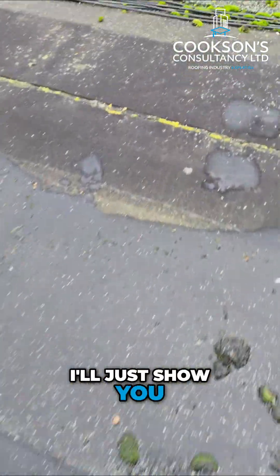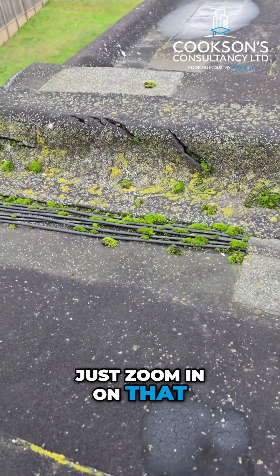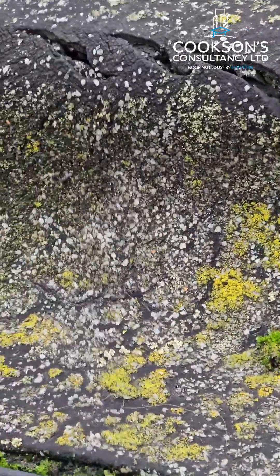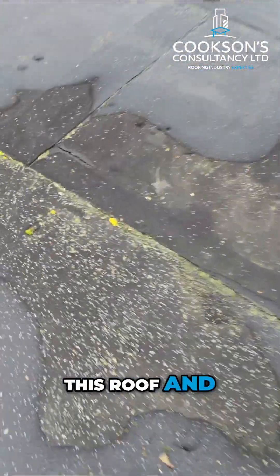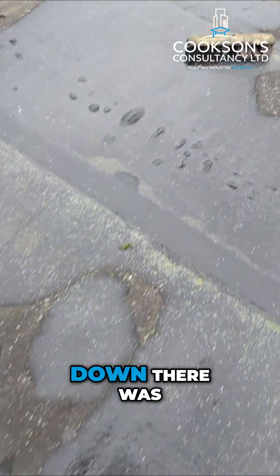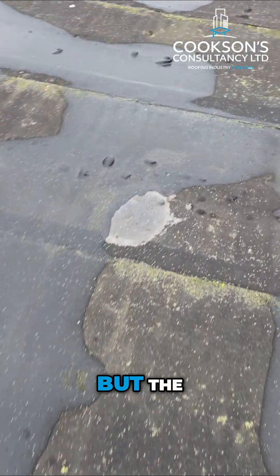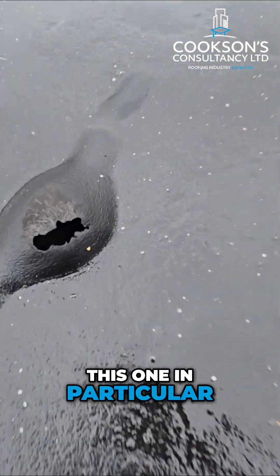I'll just show you towards the edge there — you can see, I'll just zoom in on that. There are lots of holes in this roof. And like I said, down there there was a massive blister. There are some big blisters on this one, but they have actually burst on here — you can see this one in particular.